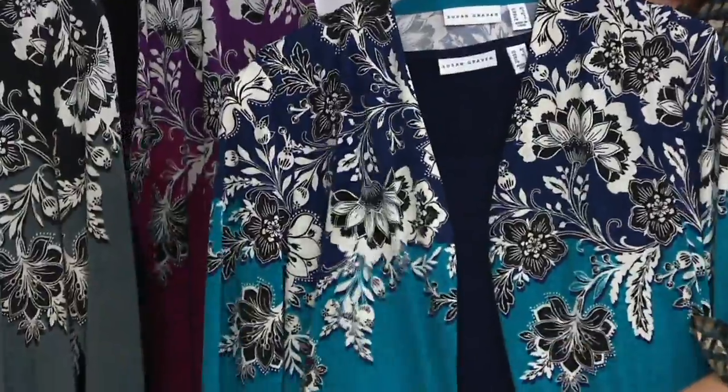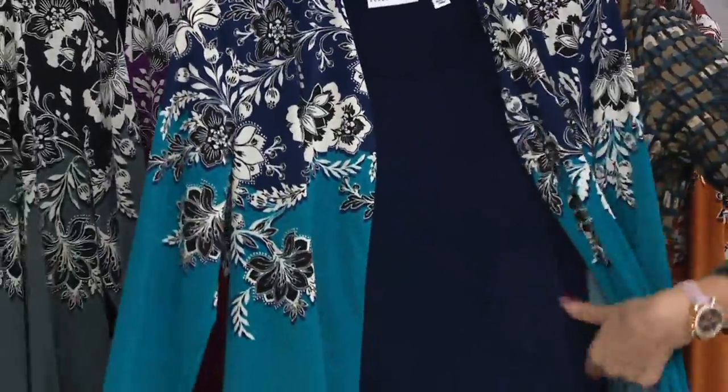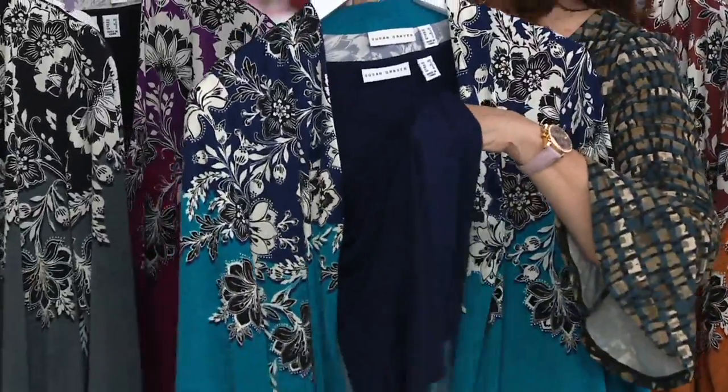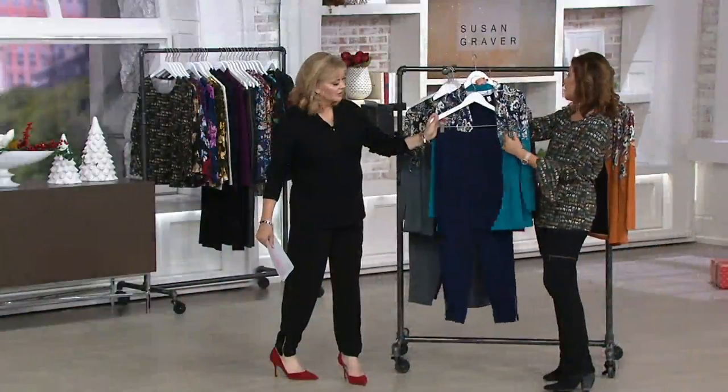We were very specific in making sure it was really dynamite. We called that one teal, and it's easy to wear. Isn't that gorgeous? Yeah, absolutely, we love it. And we did show you the teal turtleneck — the teal comes with navy blue. Then we do have navy blue pants to go with it.